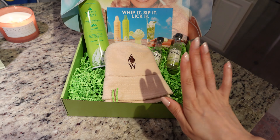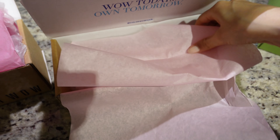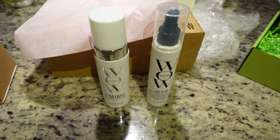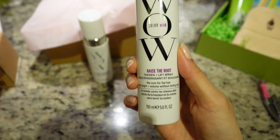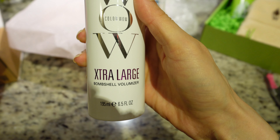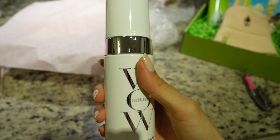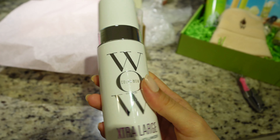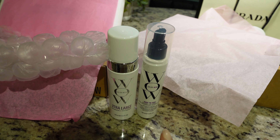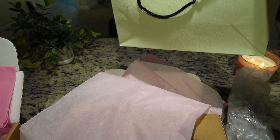I also ordered Color Wow hair products. One is called Raise the Root, which helps with volume at the root, and the other is called Extra Large — both for volume. Every time I blow out my hair it goes flat at the root, so I'm excited to try these. I plan to use them on my bangs even when I wear my hair curly.